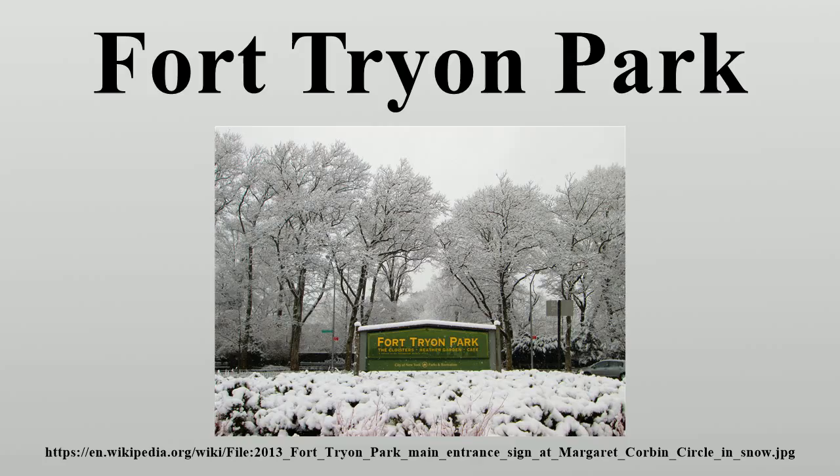Fort Tryon Park was constructed during the Great Depression, providing many jobs. The project included the 190th Street subway station on the IND 8th Avenue line, which is the closest New York City subway station to the park's main entrance. The Dyckman Street station on the same line is closest to the northern end. The park was completed in 1935, providing open green space to Upper Manhattan. The park's design included extensive plantings of various flora in the park's many gardens, including a heather garden, which was restored in the 1980s.